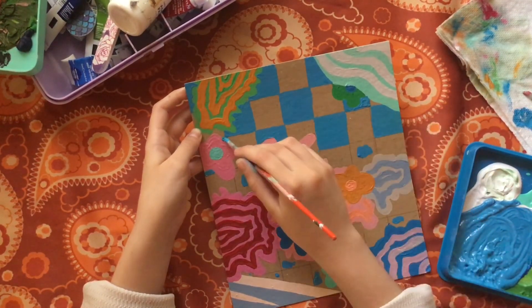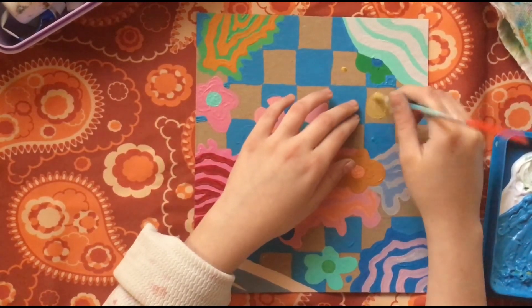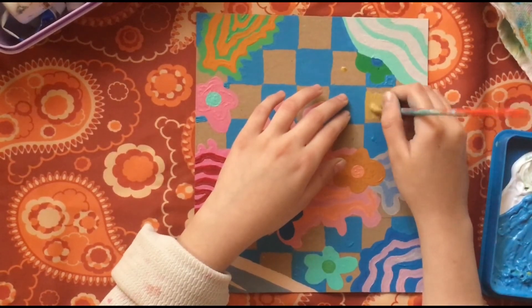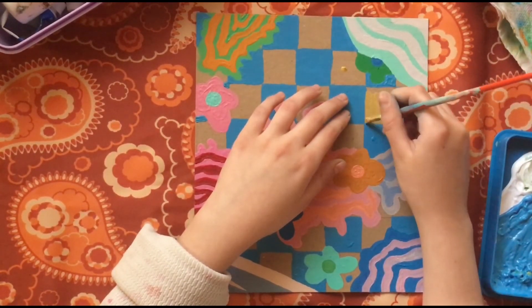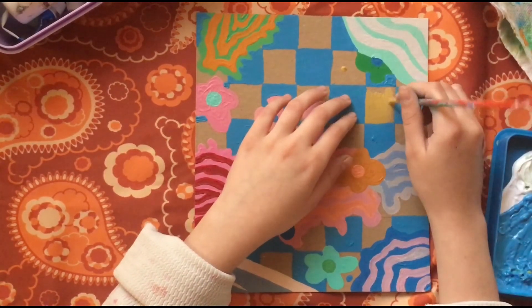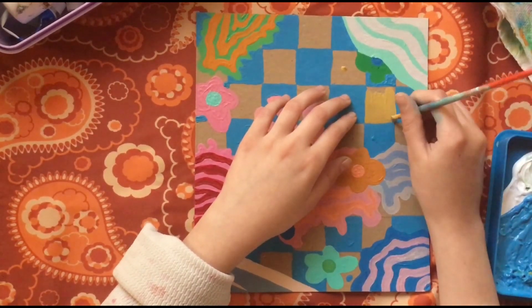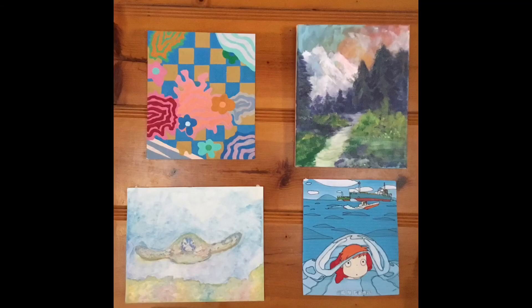Now I'm filling in the rest of the squares with this yellowy color using the same technique. Here is the final product — I think it looks so cool. I hung it up with my other posters and I can't wait to see your similar paintings.